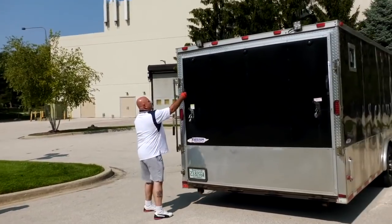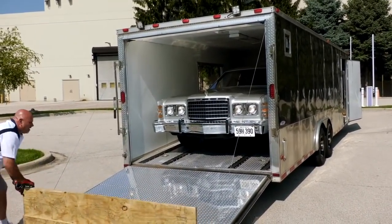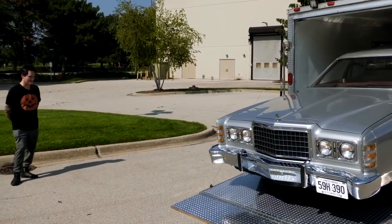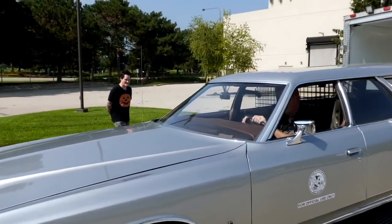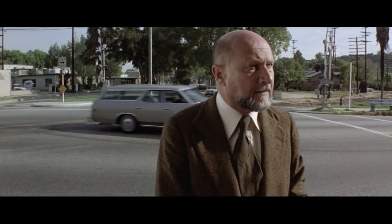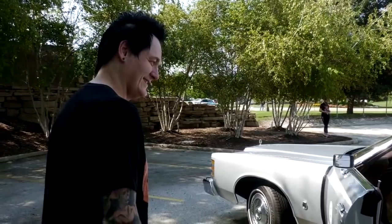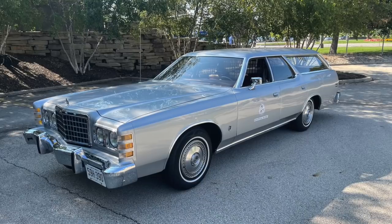Oh boy. Wow. That is cool. There it is. It's only been 40 something years. Pretty amazing. Looks perfect. The questions I have. That's pretty amazing. I didn't realize it was so long — it's 20 feet long. Damn.